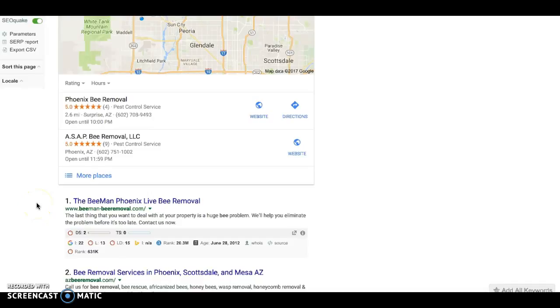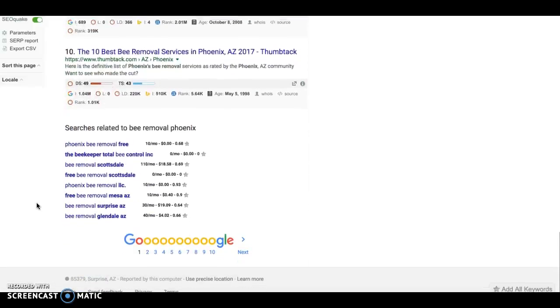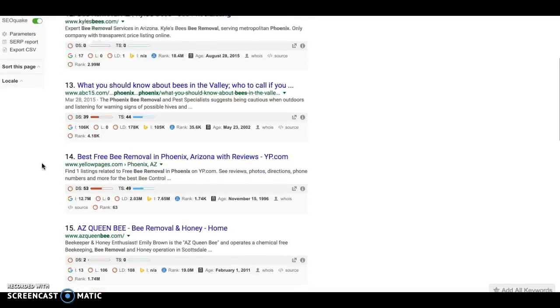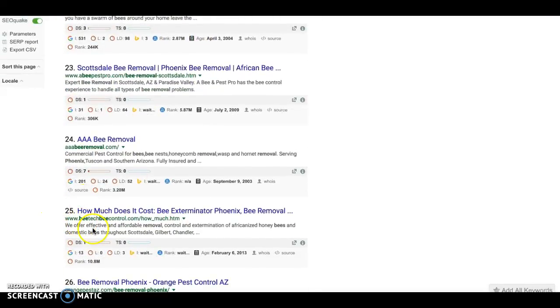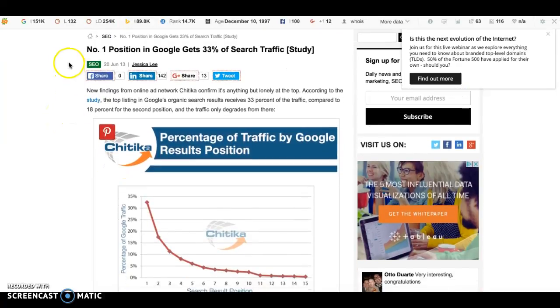As we scroll down, we see that you guys are not on the first page. You might be thinking, 'What's so important about being in that top spot?' Let's scroll to page two — not there either. Page three — there you are at number 25: Bee Tech Bee Control. So Bee Man is in the number one spot and you're sitting at number 25. I've pulled up an article on SearchEngineWatch.com that talks about how the number one position in Google gets 33% of search traffic.